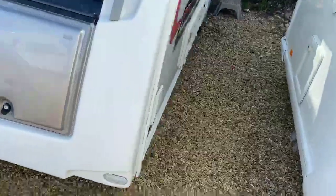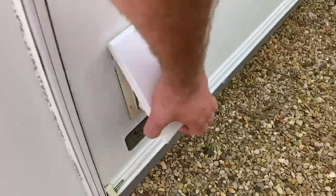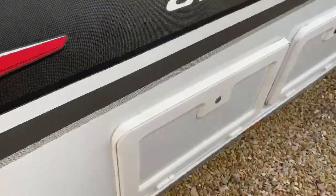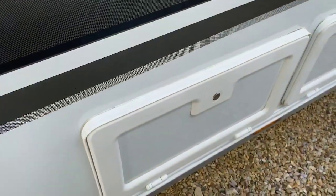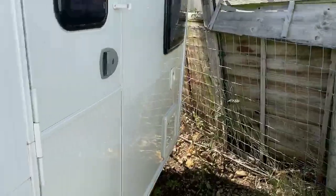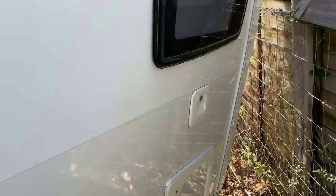As we come down the side of the caravan, you've got an exterior gas barbecue point located here. You've got an access hatch underneath the front couches to the wet locker box. And as we go towards the back, you've got your toilet cassette located at the rear with the rear bathroom.